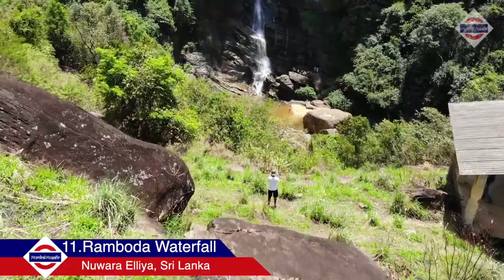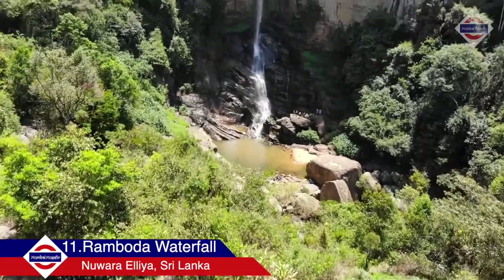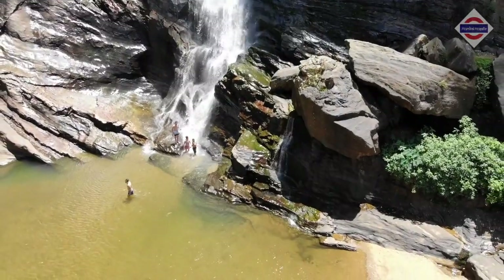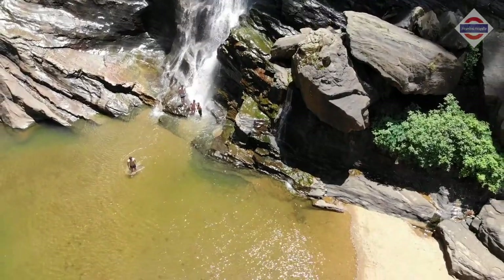Ramboda Waterfall is one of the many waterfalls in Sri Lanka that has fresh water flowing throughout the year. You can get soaked at Ramboda Waterfall with your friends and get some good pictures clicked.